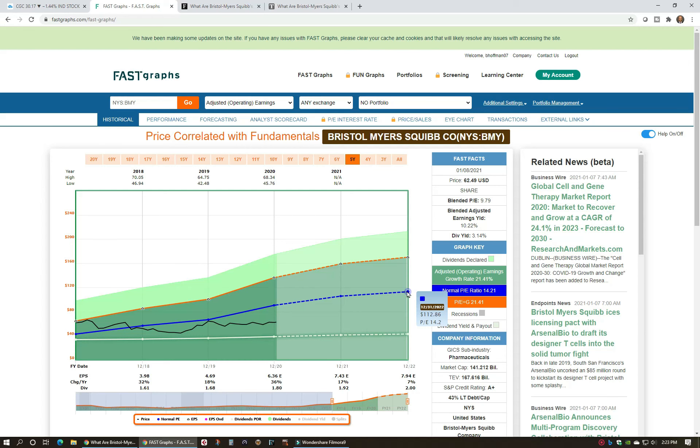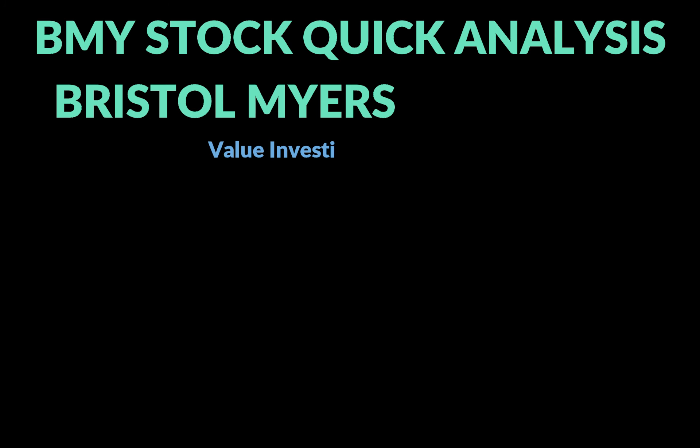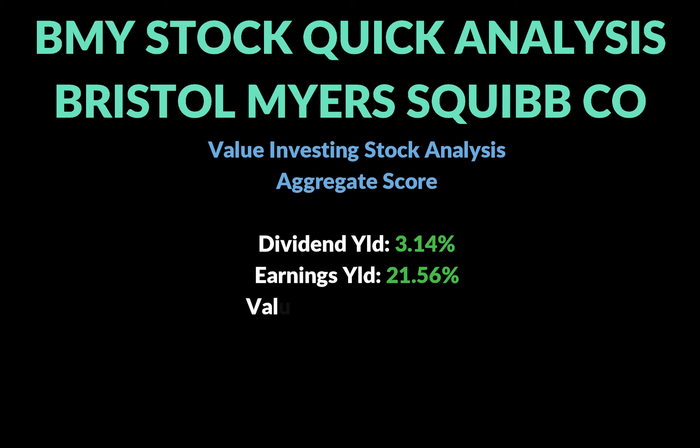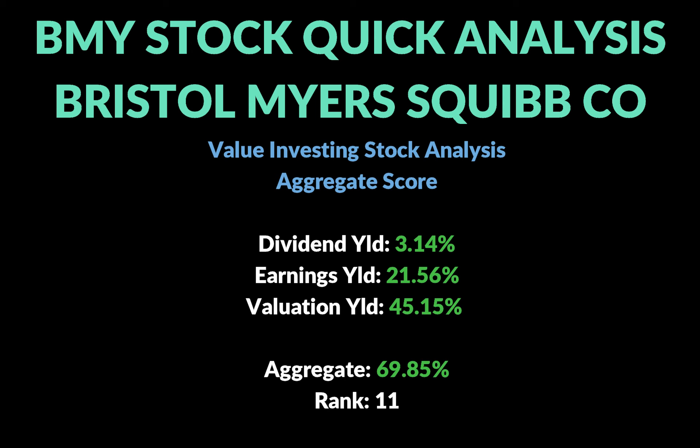This is one I'm going to continue to add to and feature in the public portfolio I'm still working on. Looking at the aggregate score for Bristol Myers: dividend yield is 3.14%, earnings growth rate is 21.56%, and we've got a potential valuation yield of 45% from that undervalued PE relative to the three-year average PE. That gives us an aggregate score of 69.85, which right now ranks number 11 out of the 79 stocks I have on my list.